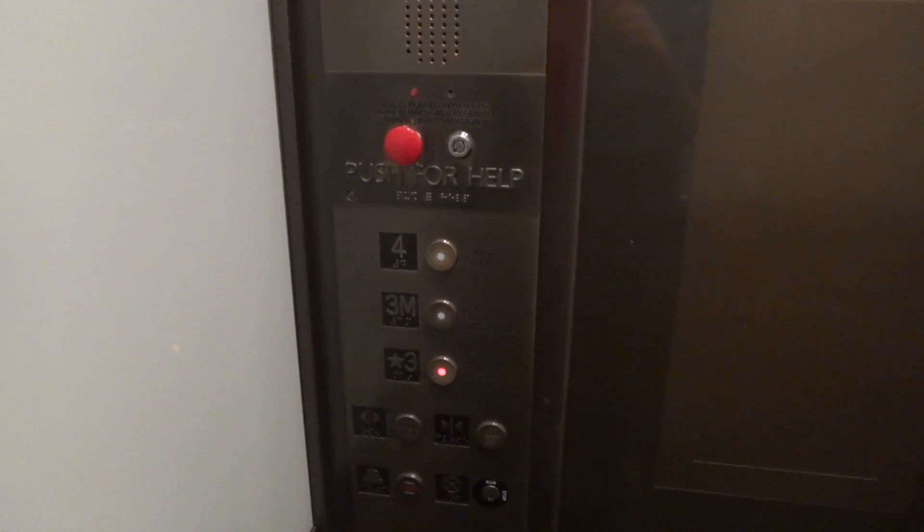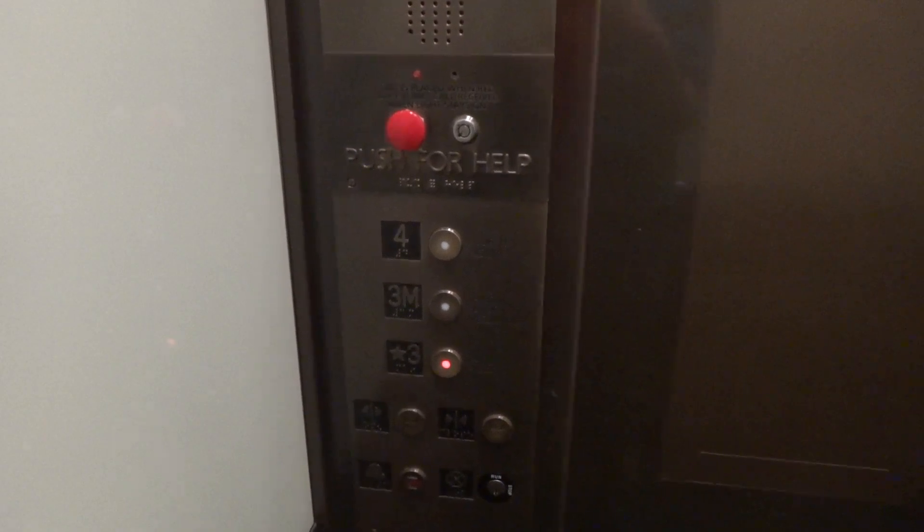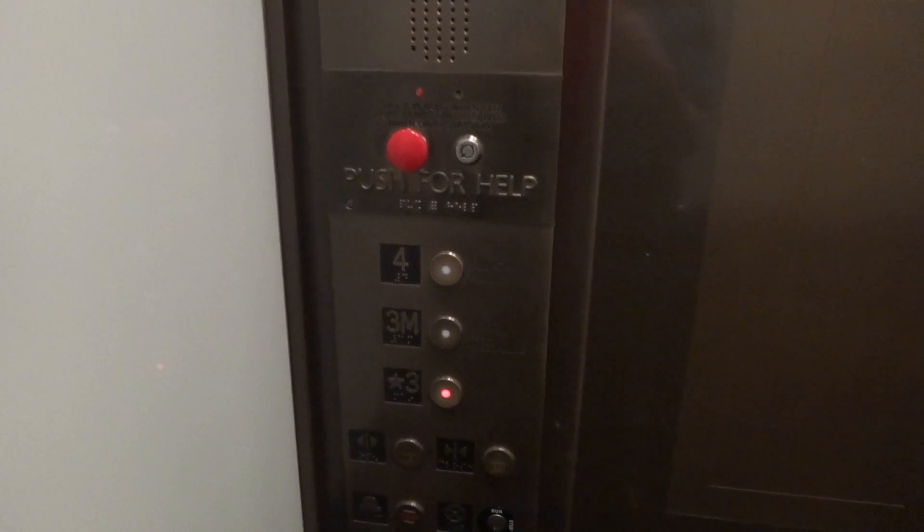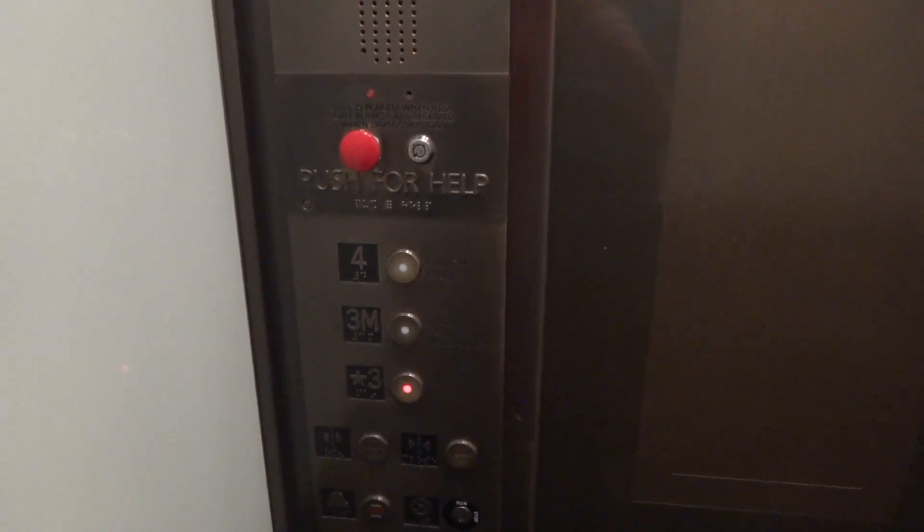I think this once was an older elevator. GAL, vandal-resistant fixtures. All that sounds just fine and dandy. It's definitely a Phylexia elevator.